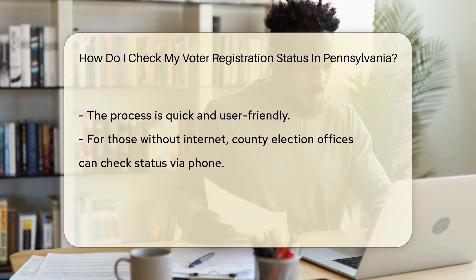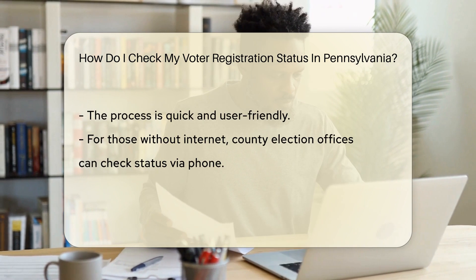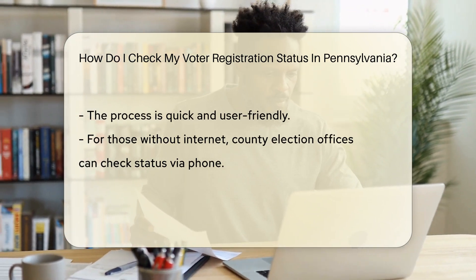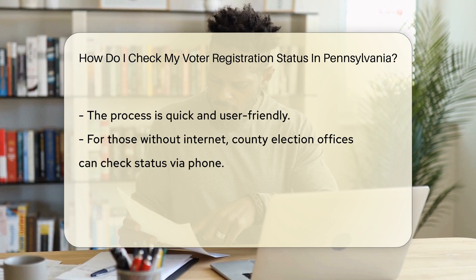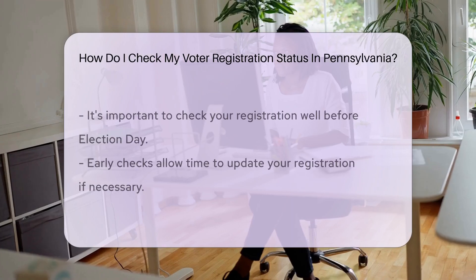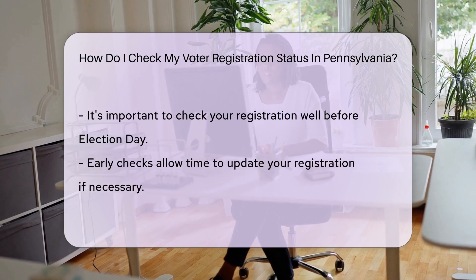Pennsylvania makes it easy as pie with their online tools. The Department of State offers an online voter registration status tool — it's a snap to use. You'll need some basic info: your name, your PennID or the last four digits of your SSN, and your birthday. Pop those details into the online form and voila — you'll see your registration status faster than you can say Liberty Bell.